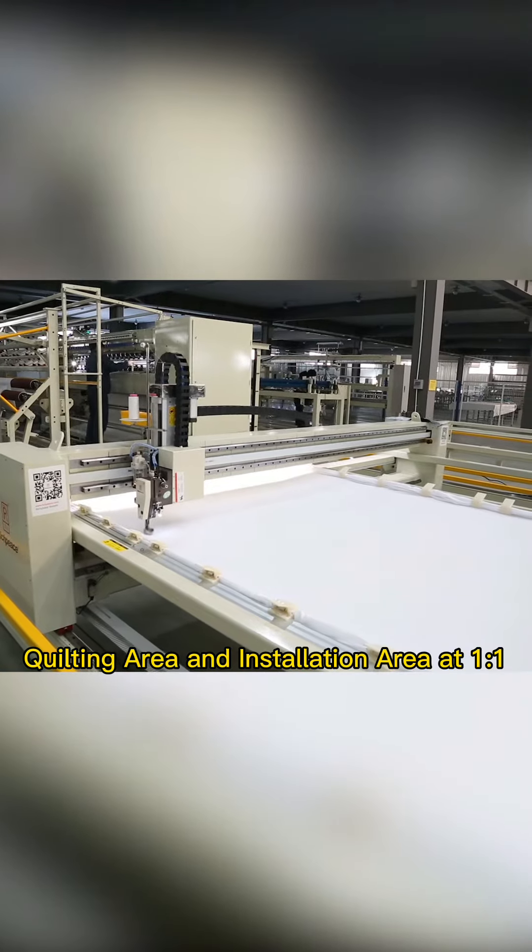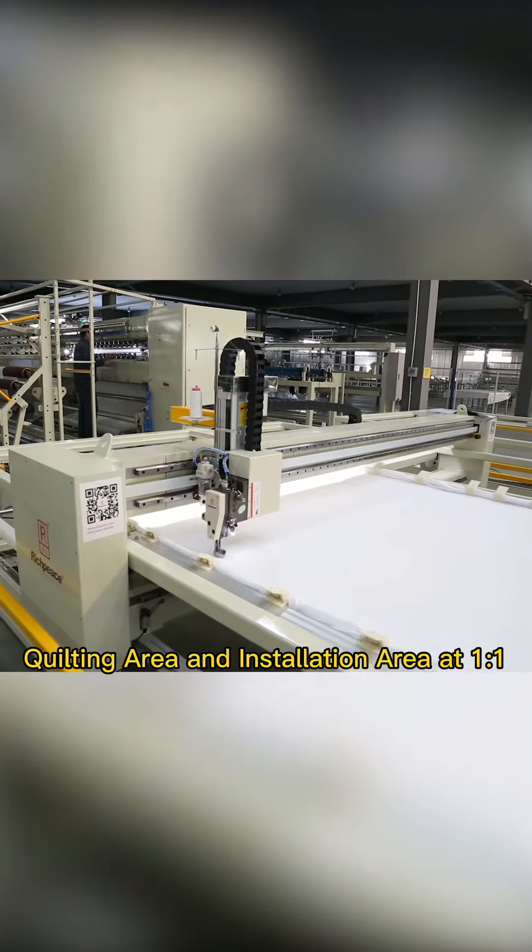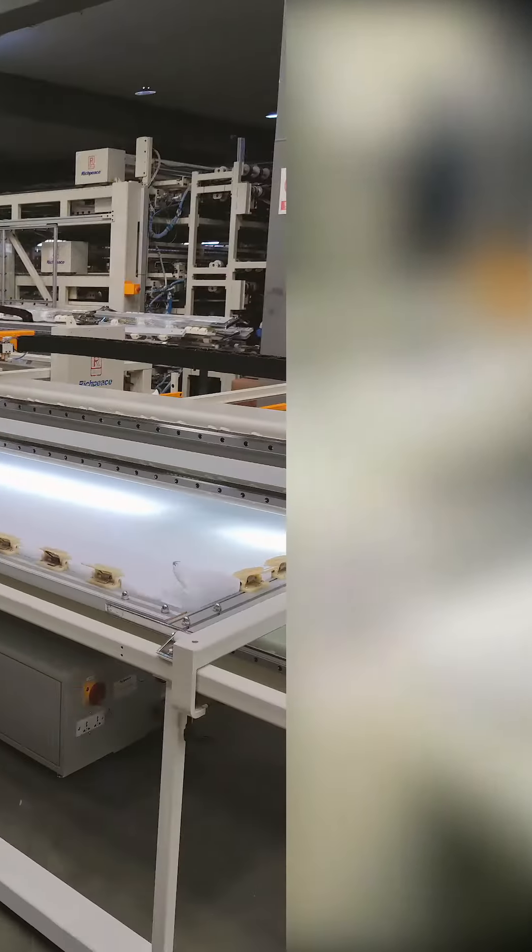Space — the maximum quilting area with a minimum requested installation area can save walking space.